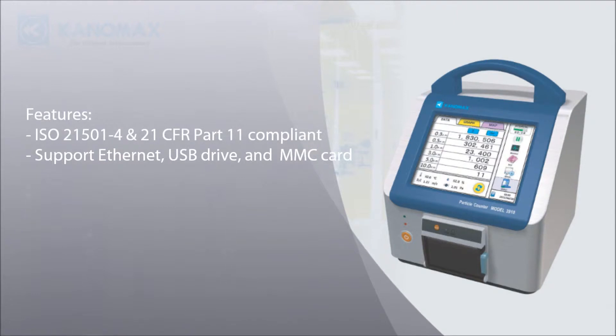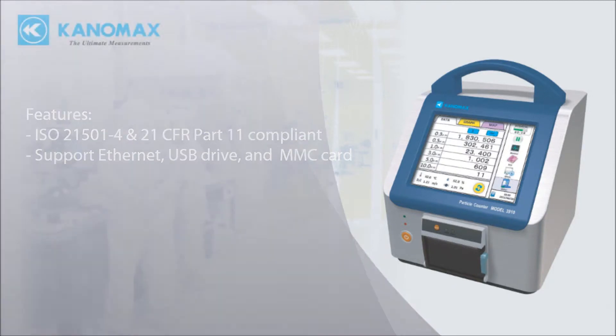Fully compliant with ISO 21501-4 and 21 CFR Part 11. Supports data transfer to PC via Ethernet, USB drive, and MMC card.